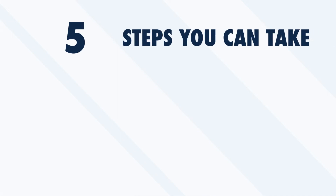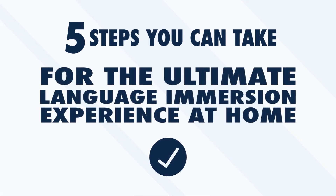Immersion is often hailed as the most efficient and effective way to learn a foreign language, and in many ways it's true. With all the language learning methods out there, nothing else comes close to having to think and interact with your environment in the language you're learning. Unfortunately, most language learners wrongly assume that the only way to experience language immersion is to pack up and move to a foreign country — but not everyone can afford to spend a summer abroad. Luckily, there are other ways to immerse yourself at home. In this video, we'll look at five steps for the ultimate language immersion experience at home.